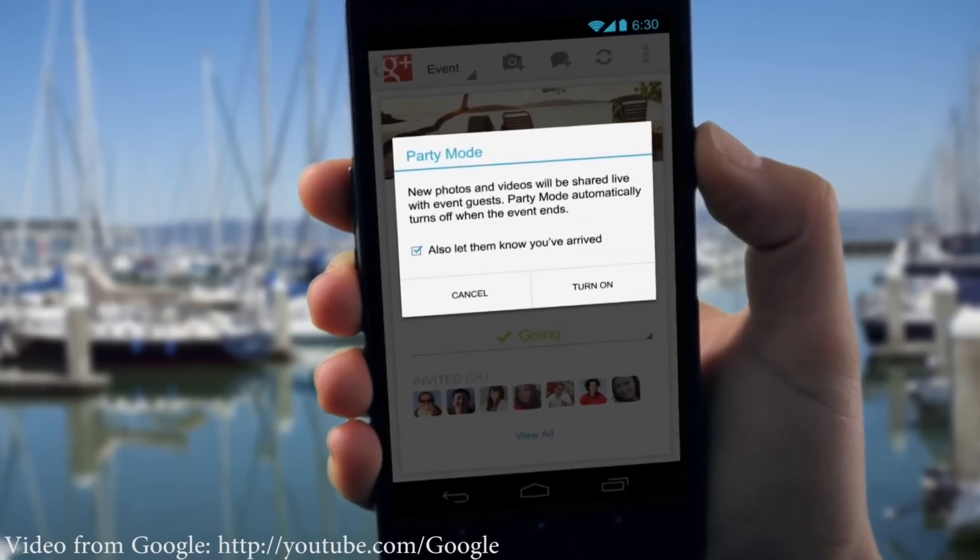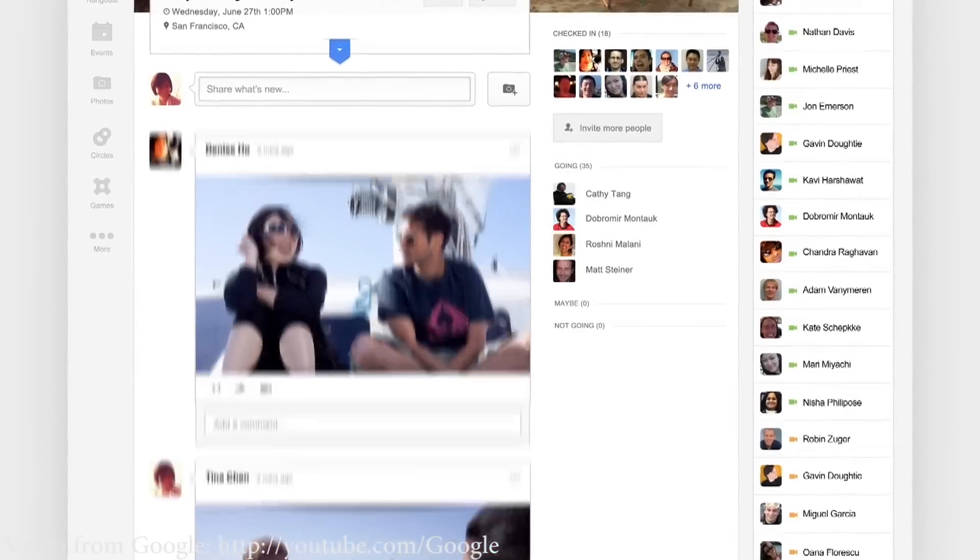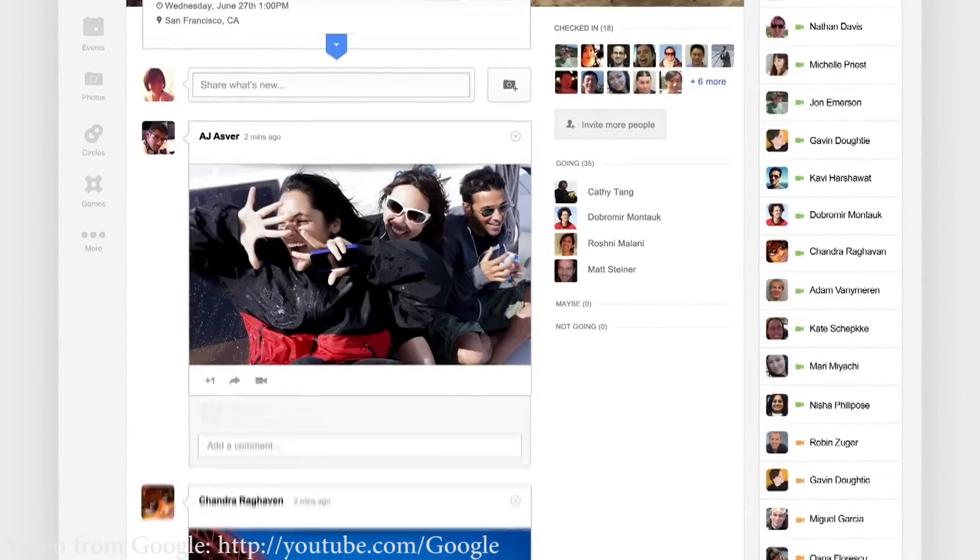There are also some really neat Google Plus updates. There's an events feature where you can have all sorts of people connected to an event, and you can turn on Party Mode during an event to automatically upload pictures you take up to the Google Plus events page, which is pretty cool. There's also a new Google Plus tablet application with a brand new UI and a whole bunch of different features, which look really cool.